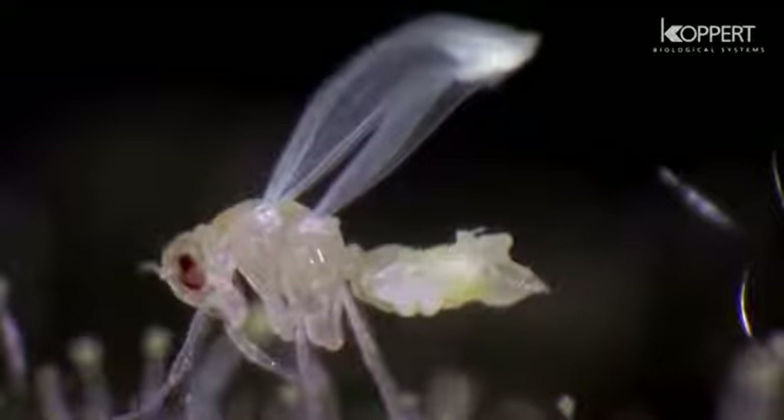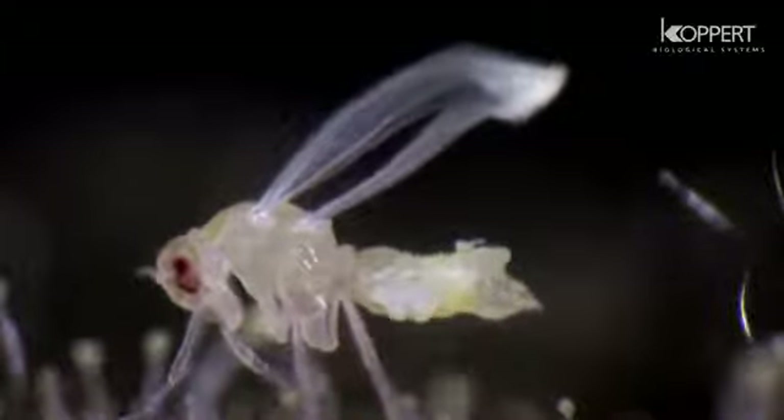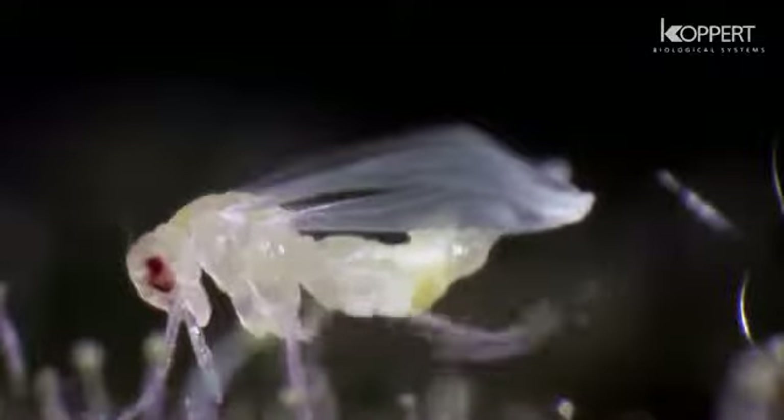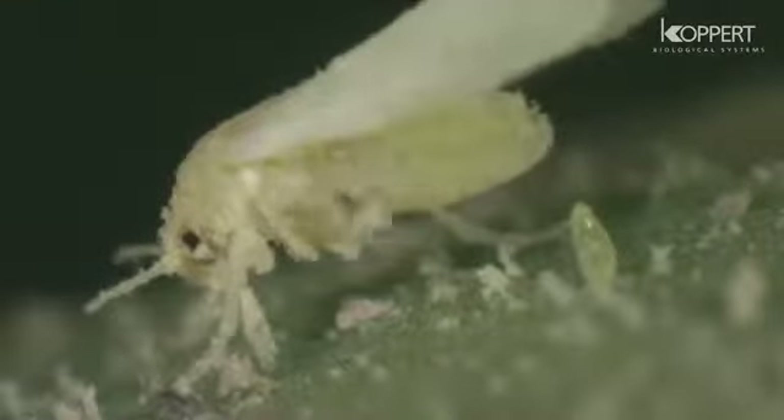Soon after emerging, wax is secreted over the entire body. Adults immediately begin to penetrate the leaf with their mouthparts to feed on plant sap.